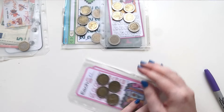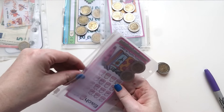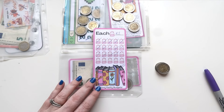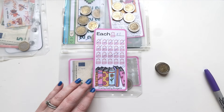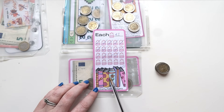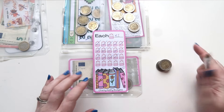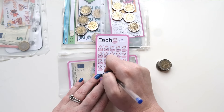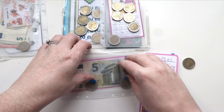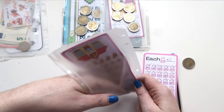Then we have eight euros here for this one — this is from Chatty Kathy Budgets, it's a freebie over on her shop on Google Drive. Every single week she puts out a new freebie, so if you're in the market for freebies definitely go over to Chatty Kathy. We got eight, so we needed one, two, three, four, five, six — that's six, so this should now be 20 euros.